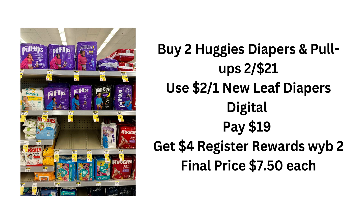The next deal is for all you mamas and daddies out there — it's on Huggies diapers or pull-ups. In my account I have the $2 off one New Leaf diapers digital, but others may also have another $2 off Huggies coupon — I didn't have that in my account. Based on what I have: buy two, they're two for $21. Use that $2 digital, pay $19, and get a $4 register reward when you buy two. Your final price is $7.50 each.